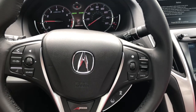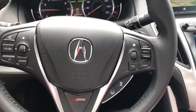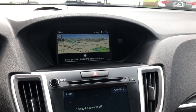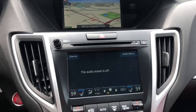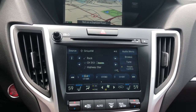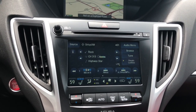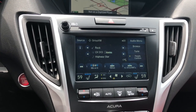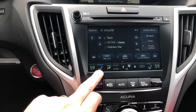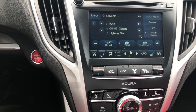On the steering wheel you've got all your mounted controls — adaptive cruise control with low-speed follow, as well as your lane keep assist function. You have navigation and an audio touchscreen right here. XM radio is ready and free for the first 90 days of ownership.